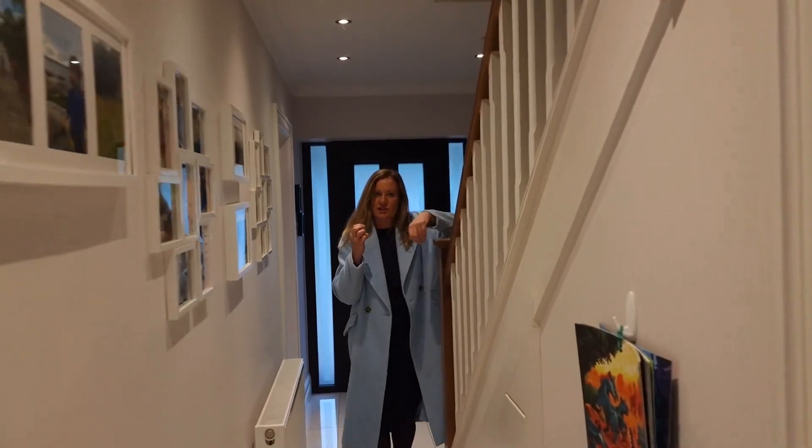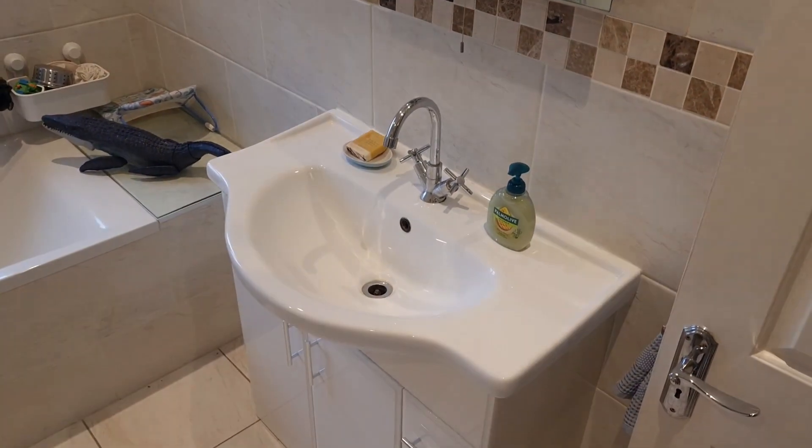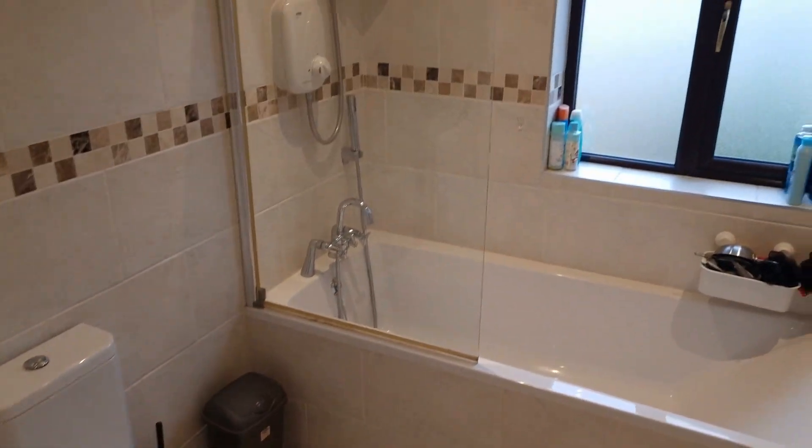So we're going to go upstairs and check out the three bedrooms, two bathrooms, and the attic. We're walking up the carpeted stairs — there's a small little turn here. Nice space on this landing; it's kind of L-shaped, and right behind you is the bathroom. Bathrooms in this house are huge. Here we have a bath, WC, wash hand basin, and storage in behind the door as well — loads and loads of space there and nice tiles.